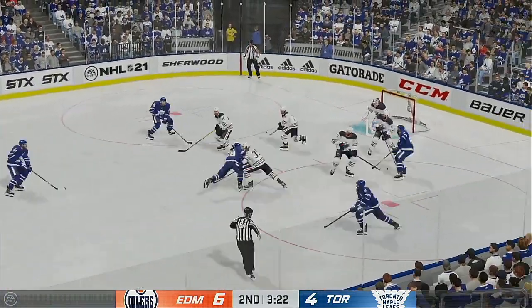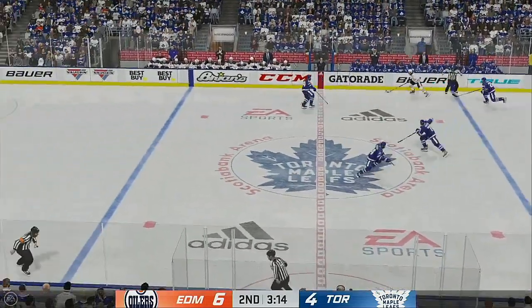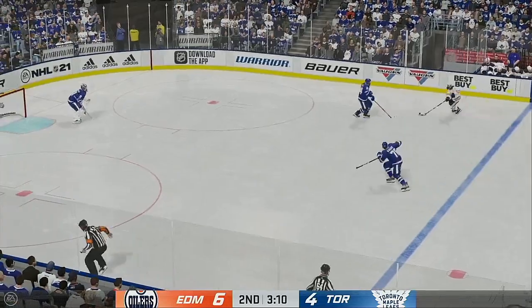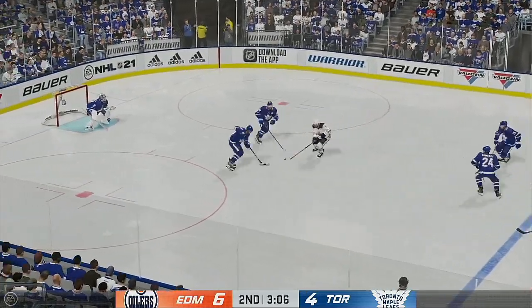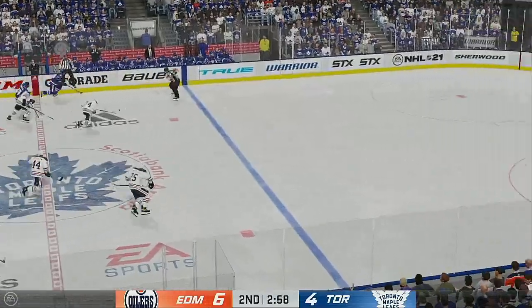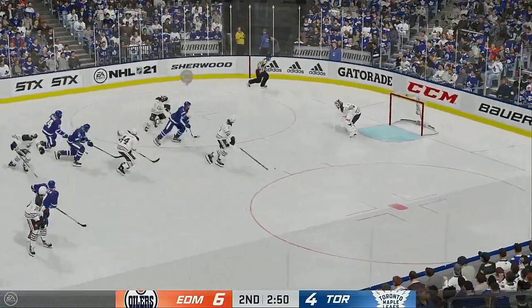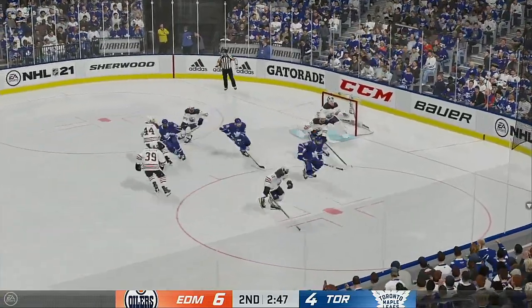Toronto's won the draw and they'll go to work. Takes a wrist shot — that goes off the mask. We used to laugh about this and say the goalie's got to answer the phone because his ears are going to be ringing, but I'm sure the trainer's going to check on him — it hits him right in the face. Brody's going to play it against the half wall. Here's a shot — makes the save.